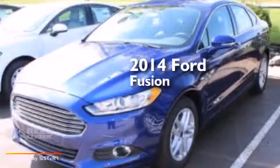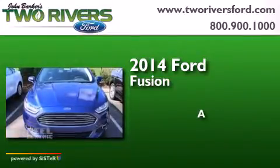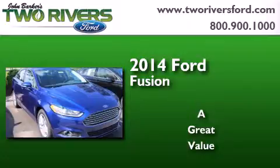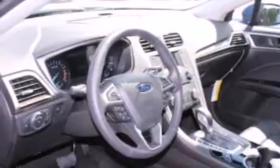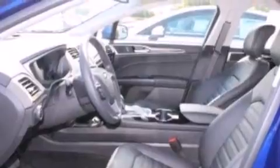This is a brand new 2014 Ford Fusion. Its top features include Bluetooth cell phone integration, XM satellite radio, and a multi-link rear suspension.